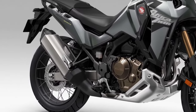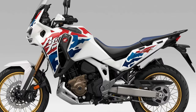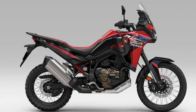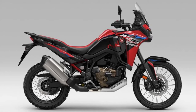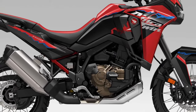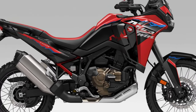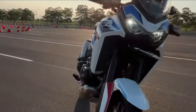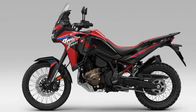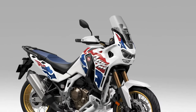The Africa Twin's distinctive styling is characterized by its aggressive stance, dual-purpose tires, and rugged bodywork, signaling its off-road prowess and adventure-ready attitude. Powering the Africa Twin is a potent liquid-cooled parallel twin engine, refined for smooth power delivery and ample torque, ensuring responsive performance both on- and off-road. Whether navigating rocky trails or cruising down the highway, the Africa Twin delivers exceptional performance and agility, thanks to its lightweight construction, advanced suspension system, and responsive throttle.